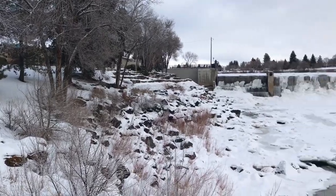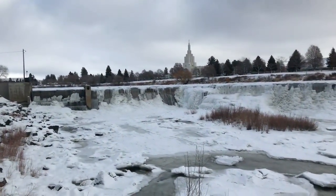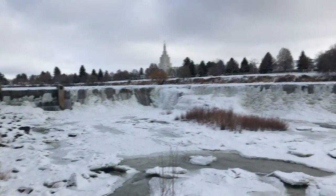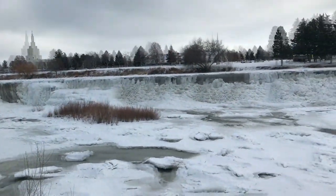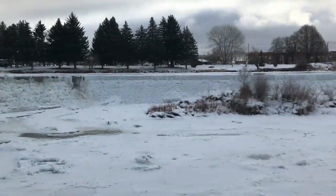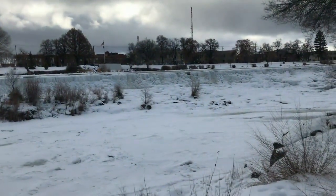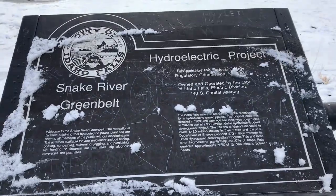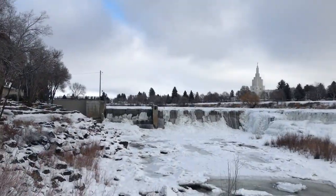It's so beautiful out here — this is absolutely gorgeous.